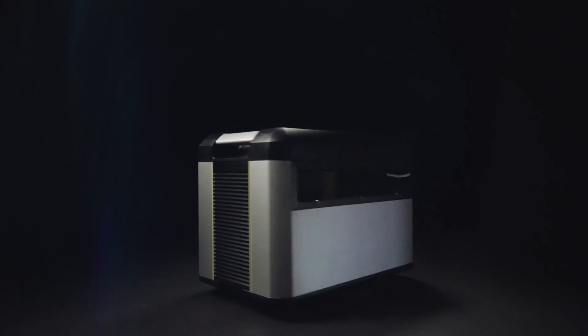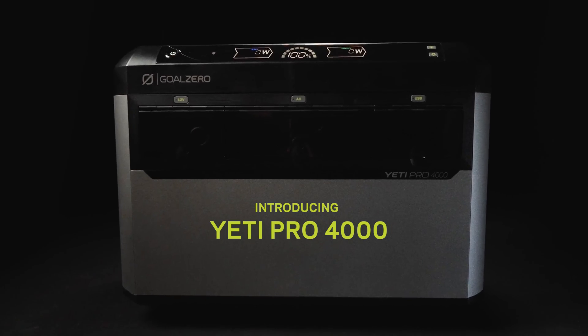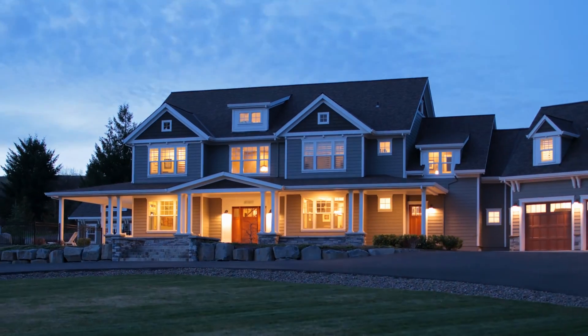It's here! Introducing the Yeti Pro 4000. Goal Zero's sophisticated new power station brings next-generation power right to your home.